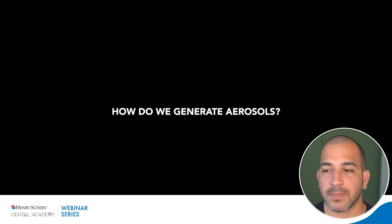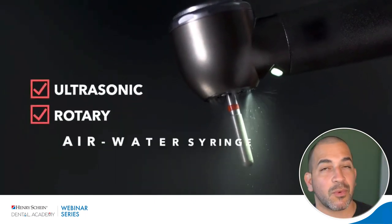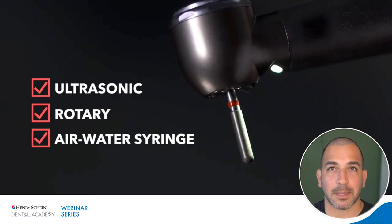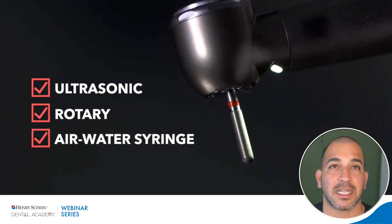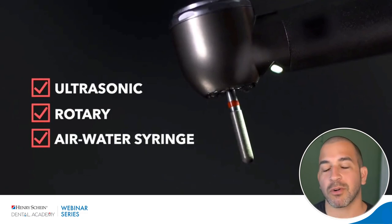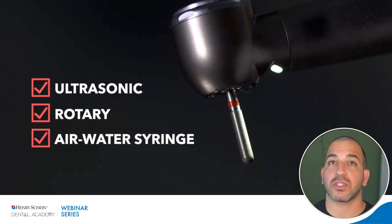There are three main ways we generate aerosols in dentistry: ultrasonic devices such as the piezo scaler and cavitron, where you can see plumes of air and water coming from the patient's mouth; rotary instruments such as the dental drill used for removing cavities or sectioning teeth for surgical extraction; and the air water syringe, used when rinsing etchant off the tooth or rinsing the patient's mouth. It's our responsibility to limit these aerosols.